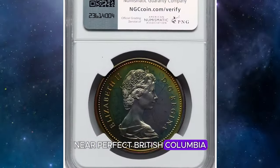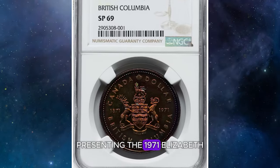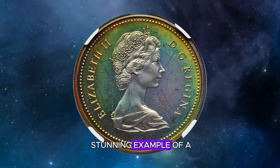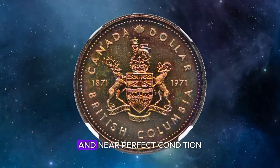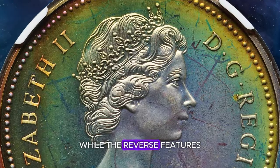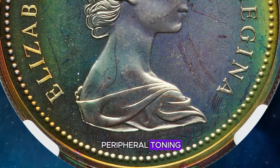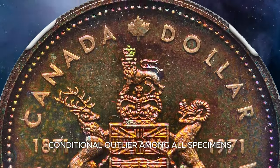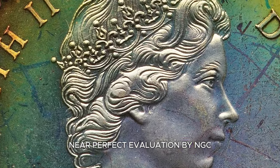Presenting the 1971 Elizabeth II dollar specimen from Canada — a near-perfect British Columbia commemorative coin. This coin is a stunning example of a generally common Canadian commemorative that stands out due to its incredible toning and near-perfect condition. The obverse radiates with opalescent hues, while the reverse features a more standard but equally captivating rainbow peripheral toning. Such exquisite toning makes this coin a true conditional outlier — among all specimens, only three have achieved this highly elusive near-perfect evaluation by NGC.